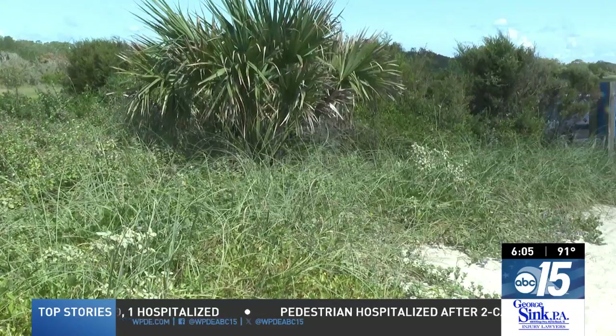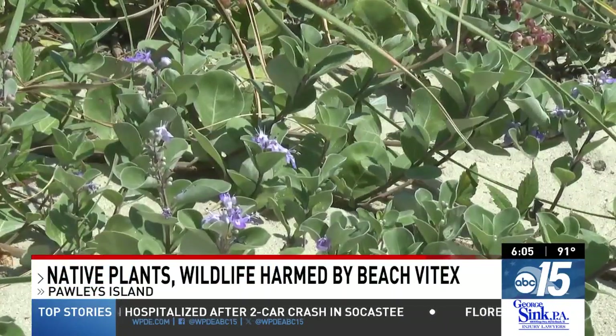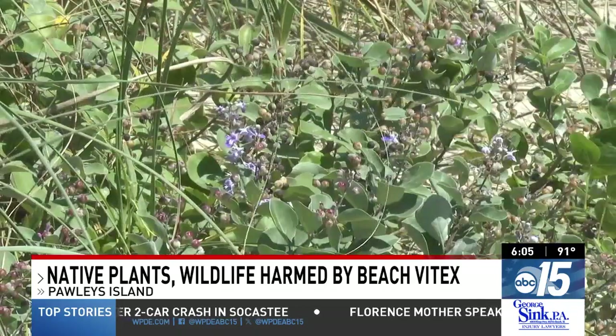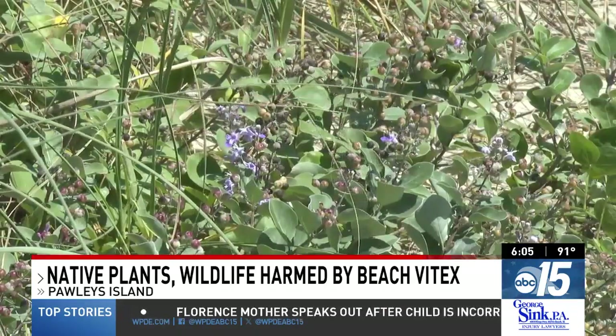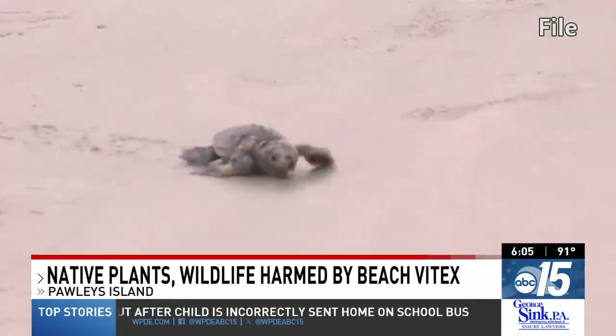Native to the Pacific Rim, Beach Vitex was planted locally after Hurricane Hugo in 1989 to help with dune erosion. But it did the opposite. It lacks a fibrous root system, meaning it doesn't trap sand. It also grew too well, overwhelming native plants and harming wildlife.